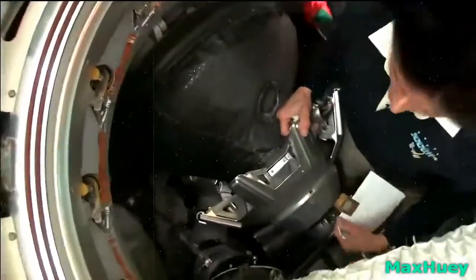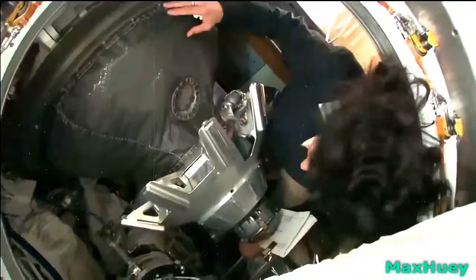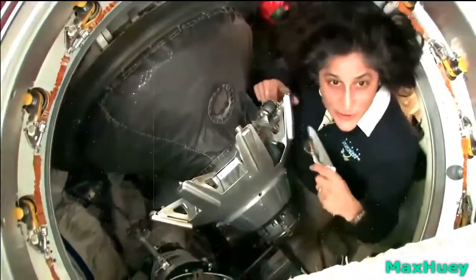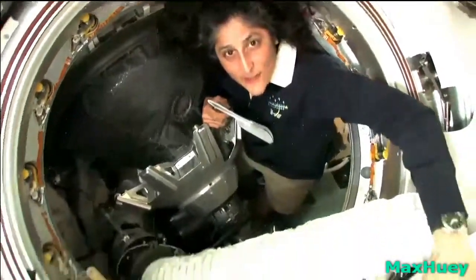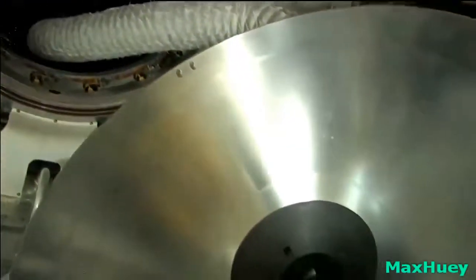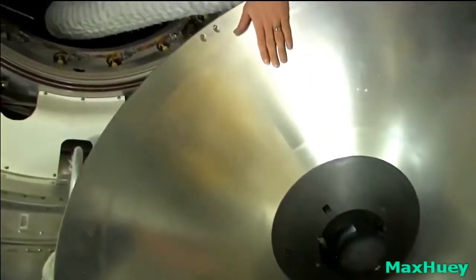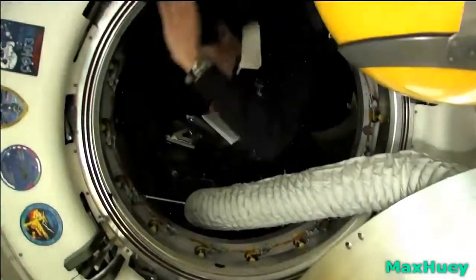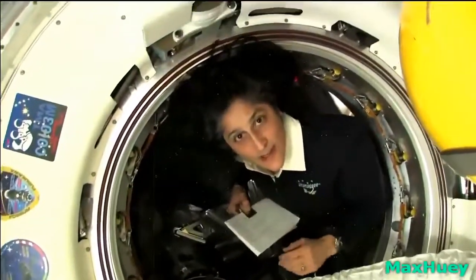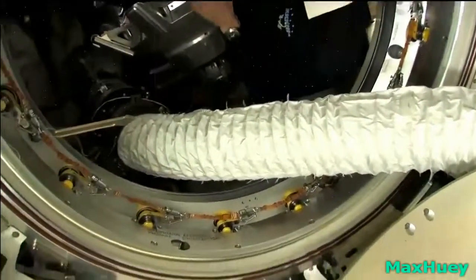This is the docking probe right here — this big thing helps us connect to the spacecraft. This probe actually sticks into a cone, and that's how our Soyuz becomes connected to the ISS initially. That is then replaced by clamps around here, which allow the two spacecraft to be stuck together, and then you can remove the probe and the cone.